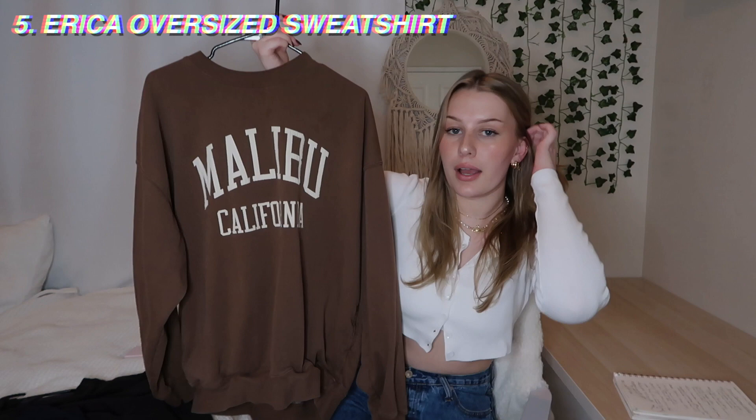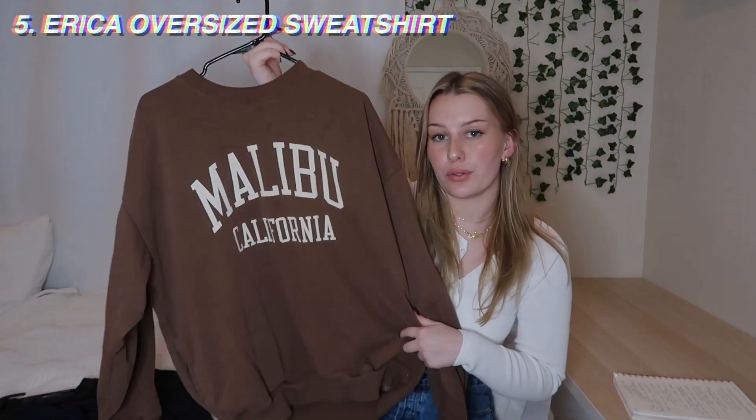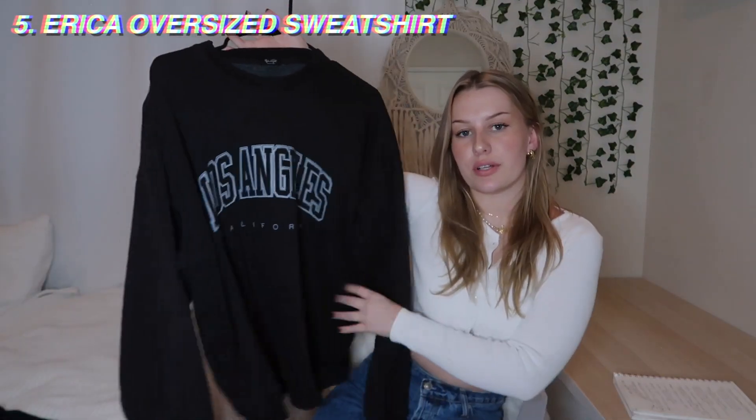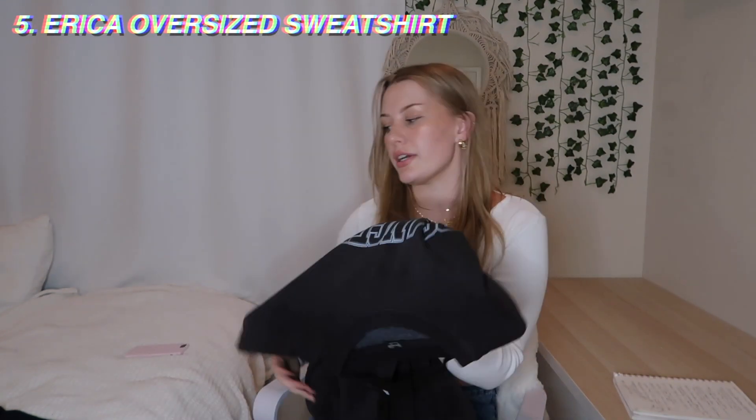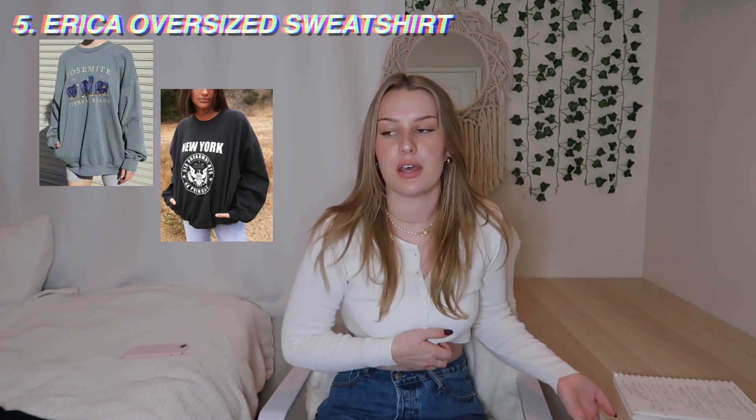Next up, the Erica oversized sweatshirt. These range from $32 to $45. I have the brown Malibu California one, and my all-time favorite is the black Los Angeles one — I just love it, I've had it for a long time. They have a bunch of different ones, especially on the PacSun site.